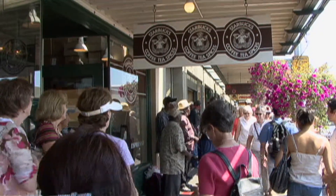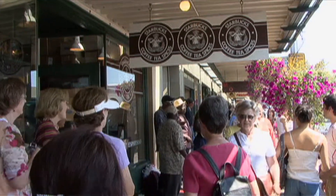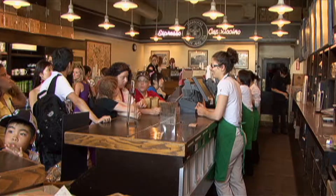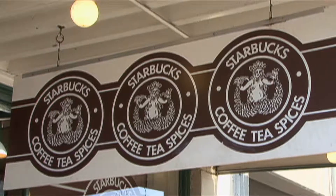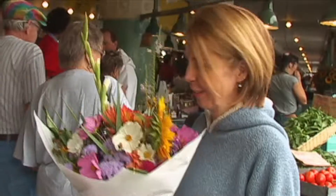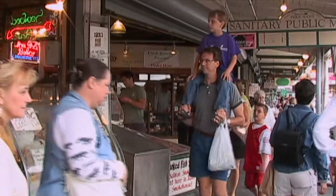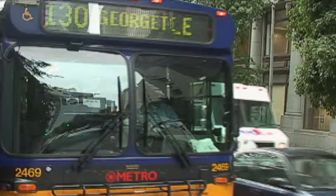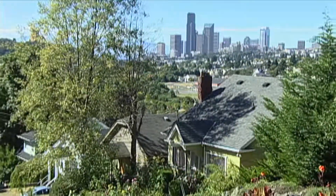Excluding Boeing and Microsoft, nothing in the world says the great northwest like Starbucks coffee. The first of thousands worldwide, this is their only store sporting the original logo. Can you spot the difference? Following this full Seattle day of no parking or traffic, double tall latte and groceries in hand, head up Pike Street to your favorite public transportation. Return home and prepare your guests an unforgettable dinner.